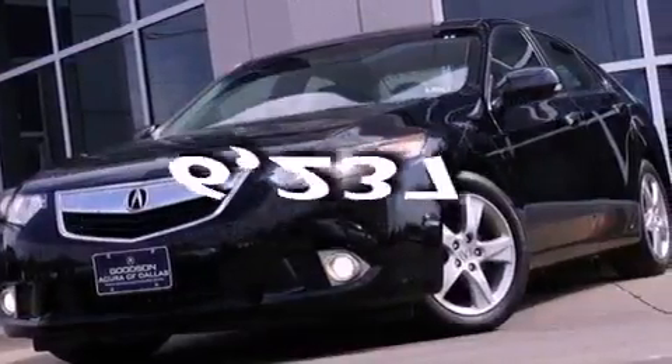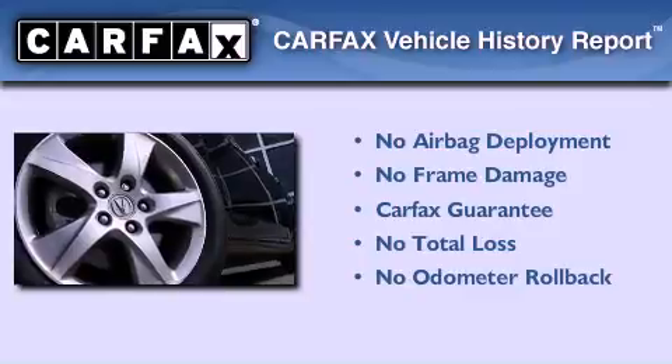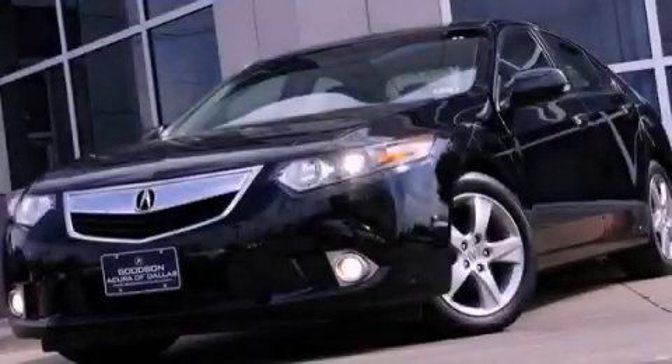This vehicle has fewer than 7,000 miles on the odometer. Not to mention that this Acura qualifies for the Carfax buyback guarantee. Stop by today and test drive this automobile for yourself.